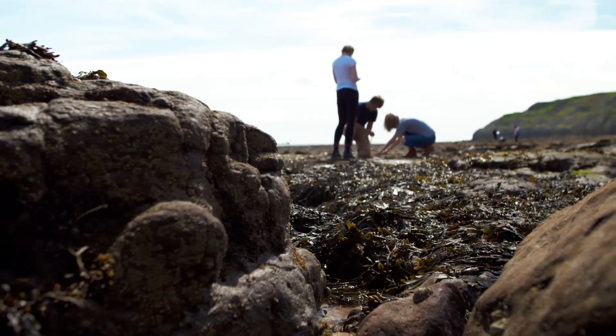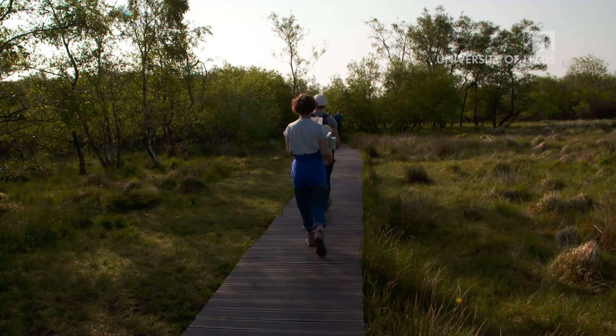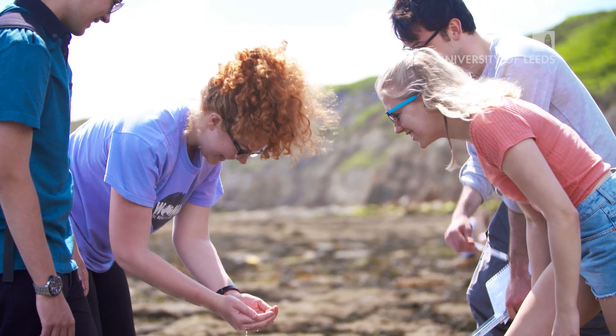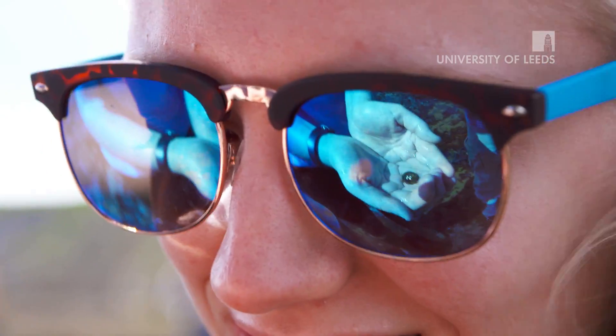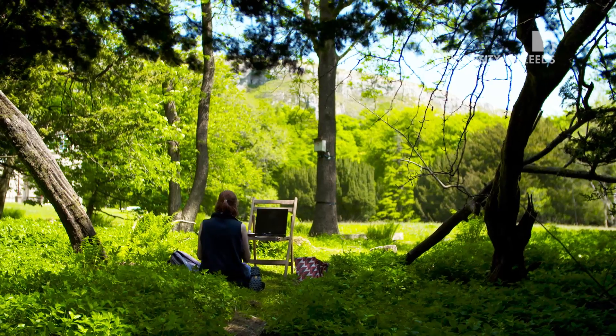I've been to Scarborough, Malham Tarn up the road in Yorkshire, and we went to Pembrokeshire in Wales — that was the marine zoology field course and it was really cool. They also do a South Africa field course in third year and a Mediterranean one in second year.